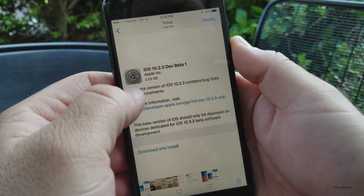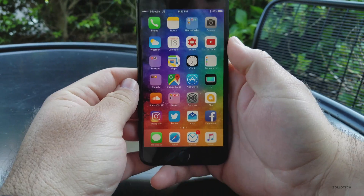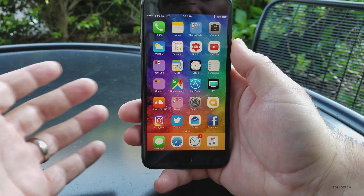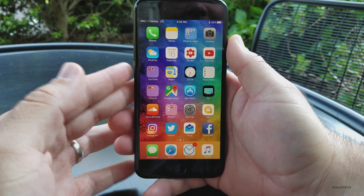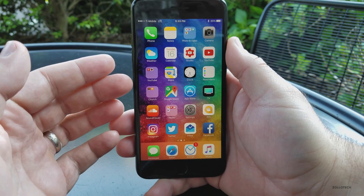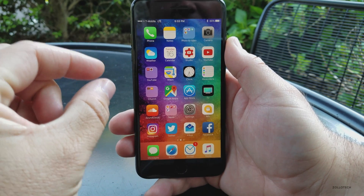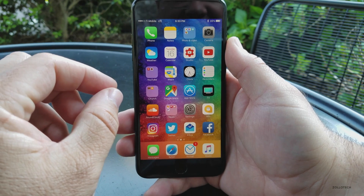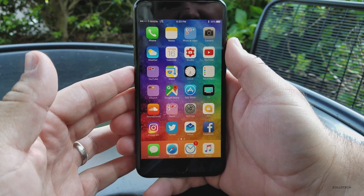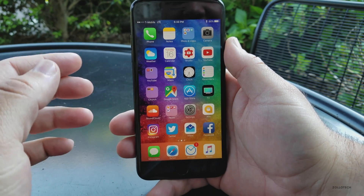This came in at 2.03 gigabytes for me, and usually when you go from a public release to a beta or vice versa, they're large like that — one to two gigabytes in size — and this one was no exception. When we go from 10.3.1 to 10.3.2 to 10.3.3, with those little numbers, there's usually nothing to actually see other than bug fixes in the background, security fixes, things like that. And in fact, Apple has said nothing as far as what's changed in this one.